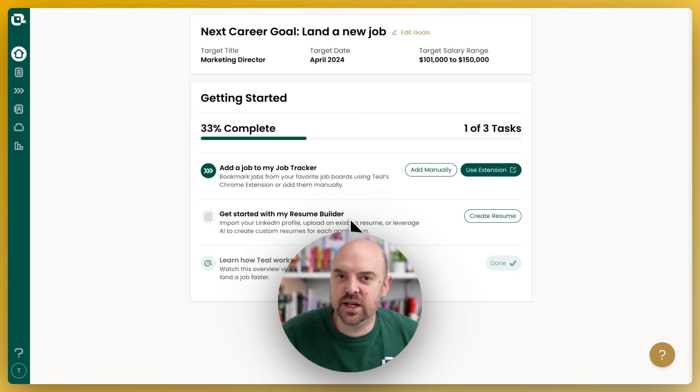Hey, and welcome to Teal. I'm Dave Fano, founder and CEO, and I wanted to personally welcome you to the platform and give you a very quick overview of how to get started. There are three core things we want to do, and then from there, you can dive into all our other tutorials and resources to get the most out of the platform.